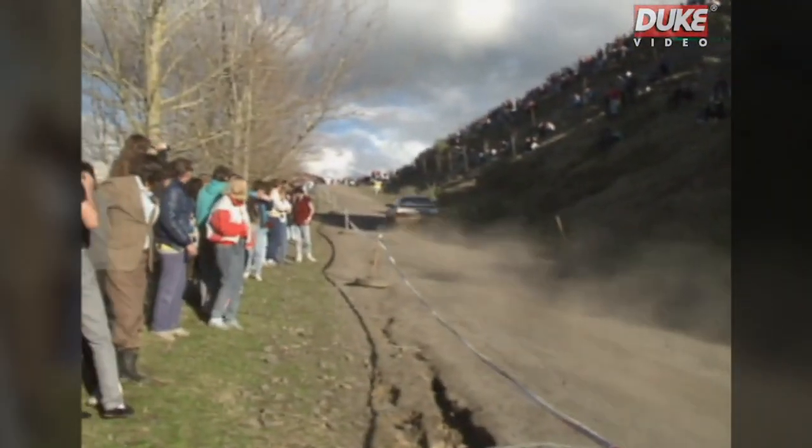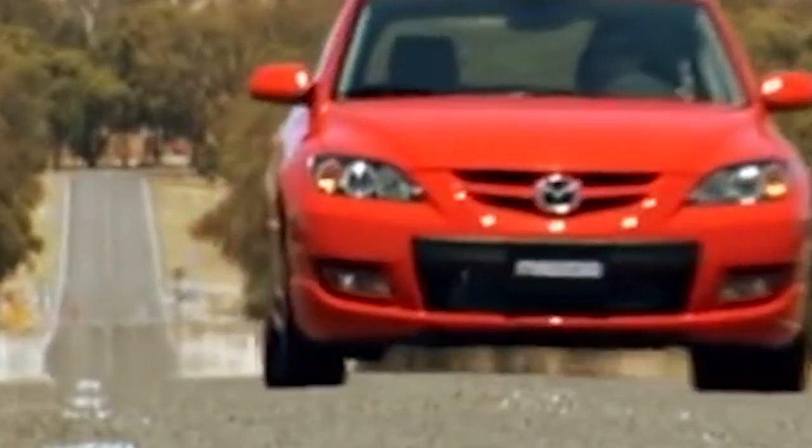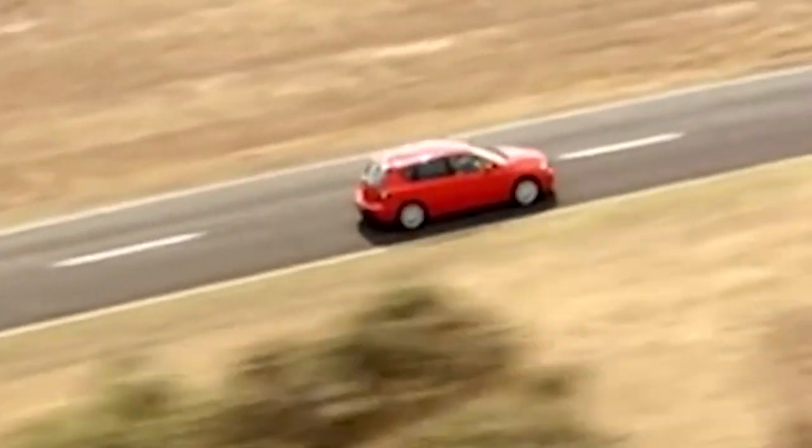Then in 2007 they gave us the Mazdaspeed 3, a Ford Focus ST killer which produced 163 horsepower and a massive 380 newton meters of torque. Fast forward 14 years into the future, in a boring eco-mindedness era of automotive...